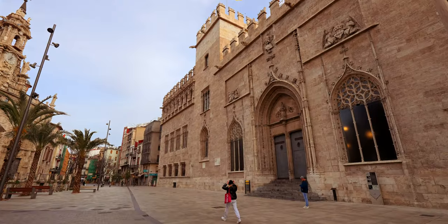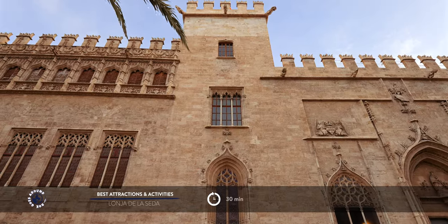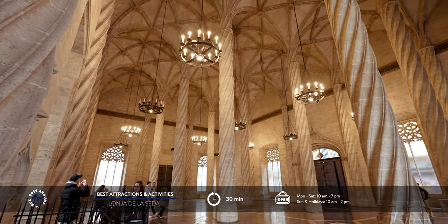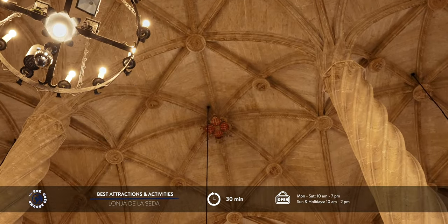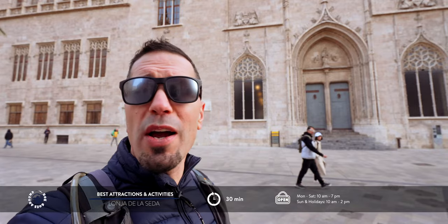Opposite the food market is one of the most famous masterpieces of non-religious Gothic architecture in Europe. The Lonja de la Seda is part of UNESCO World Heritage. This finest monument of Valencia's golden age was built at the time when the city was one of Europe's main centers of trade and culture. The building was used by merchants from all parts of the Mediterranean, who met here for negotiations and closed deals.